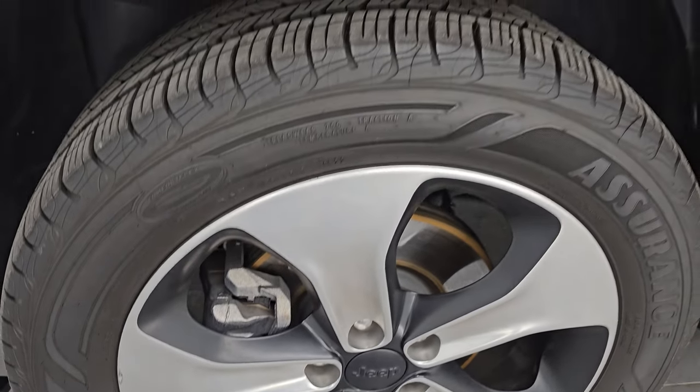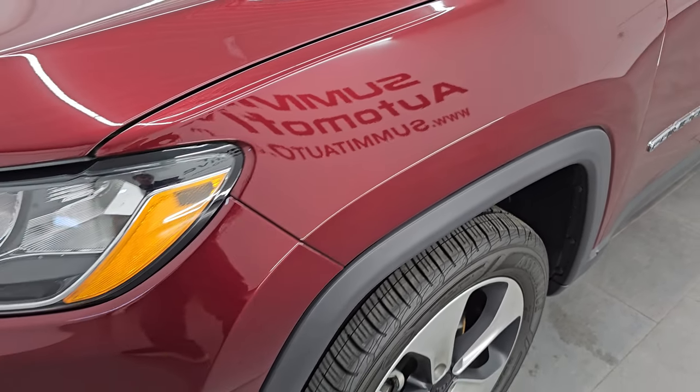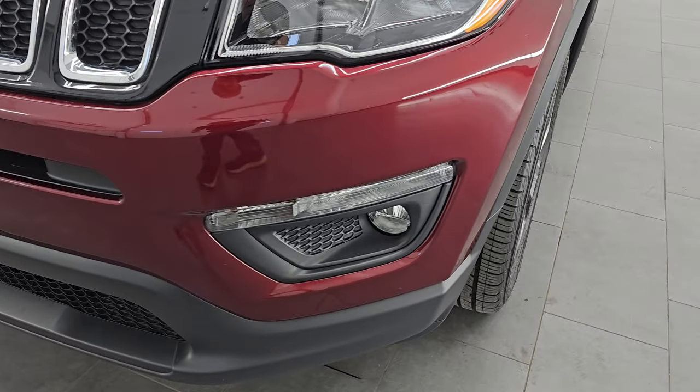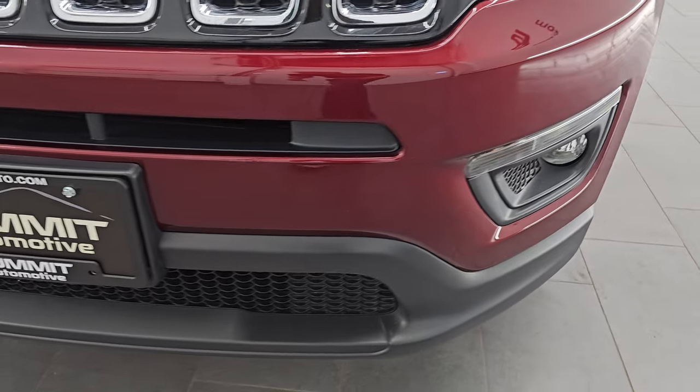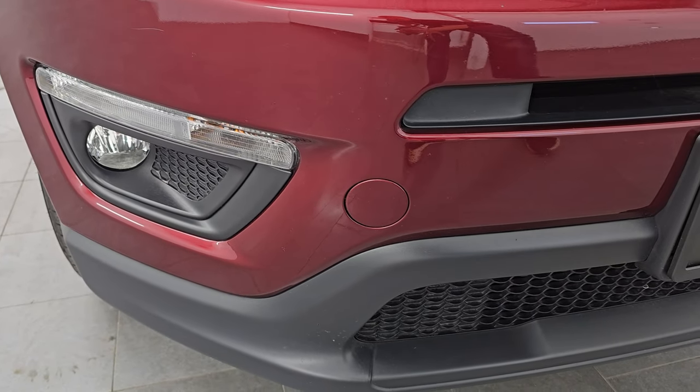This is a one-owner, clean title history, clean Carfax, locally owned right here in Fond du Lac, purchased here new and serviced here regularly. Check out the Carfax and you'll see that they serviced it here all the time.